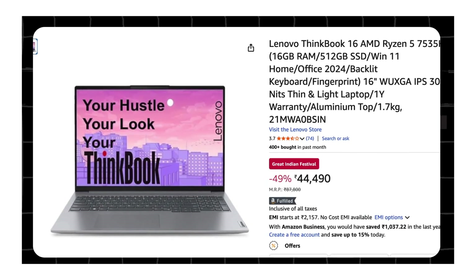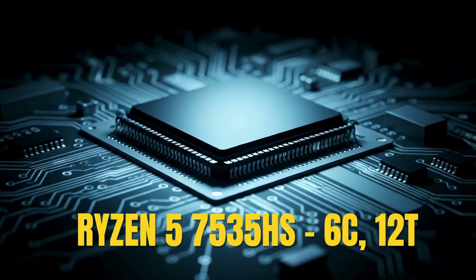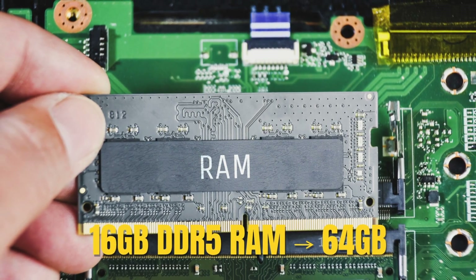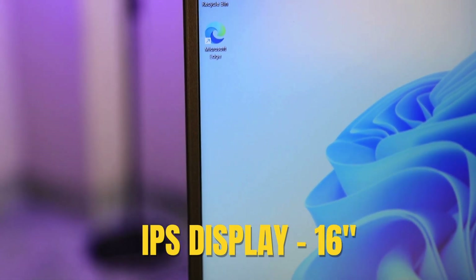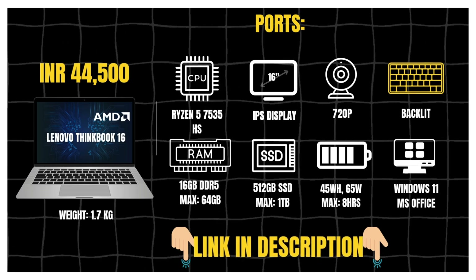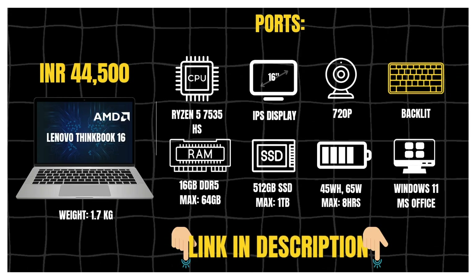And here is the upgrade: the Lenovo ThinkBook 16 with Ryzen 5 7535HS, priced under 46,500. The big difference is the chip — the Ryzen 5 7535HS pulls ahead of the 13th gen Intel U-series in benchmarks, which translates into faster compile times and smoother performance when running dev environments or Docker. You also get 16GB of faster DDR5 RAM expandable up to 64GB, paired with the same roomy 16-inch display, ideal for multiple panes, terminal, editor or browser dashboards. You get a backlit keyboard for late-night sessions and battery life hovers around 8 hours under light use. If you want extra punch over U-series laptops and like ThinkBook's durability, the 7535HS model is one of the most powerful workhorse laptops under 50K right now. Link is in the description.